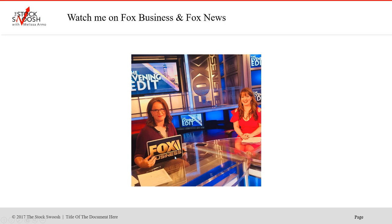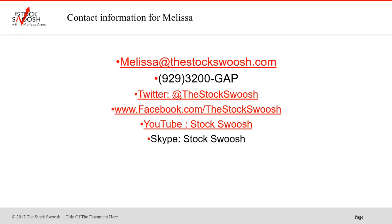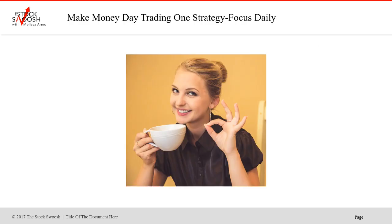There are many times I call moves in stocks that can go like this, and that's the benefit of being on the options newsletter. If you'd like to watch me on Fox Business and Fox News, I'm on a lot talking about the market and my stock picks. You can email me or call me, and follow me on Twitter, Facebook, YouTube, or Skype.